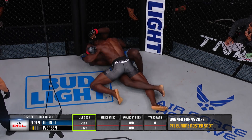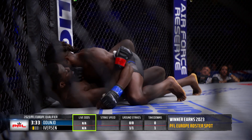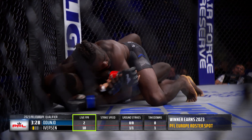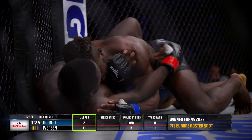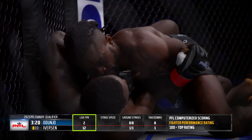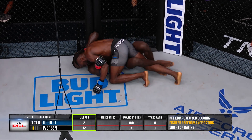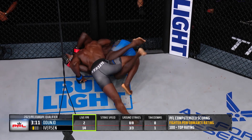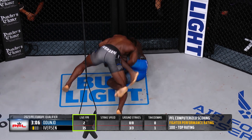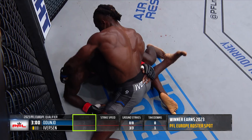Iverson in half guard here, trying to get around that right frame of Adunjo to land some shots with his left hand. Iverson staying heavy on top. The commentators note that Magnus Iverson, one year younger, appears to be in excellent physical condition. Iverson trying to pass.